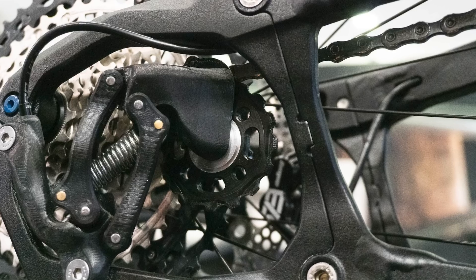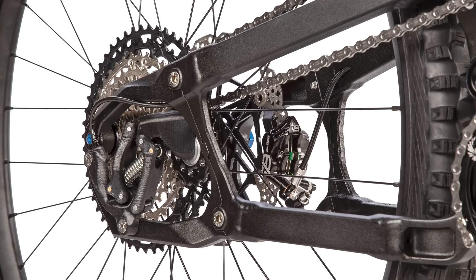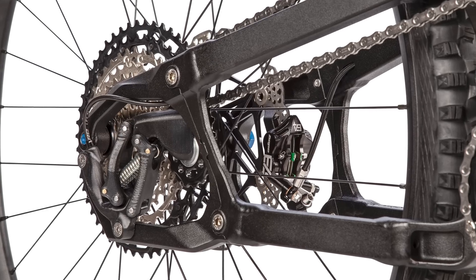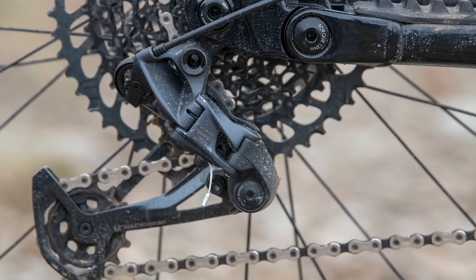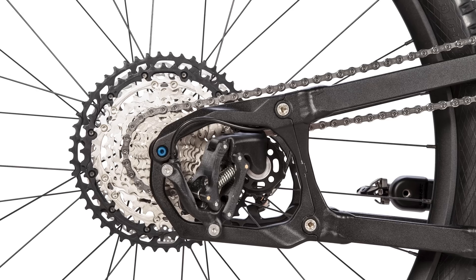At the back of the bike sits a diminutive custom rear derailleur, sitting inside the rear triangle itself. This takes care of shifting the chain across the cassette. As it's housed within the rear triangle rather than hanging below the chainstay as all typical rear derailleurs do, Everly claims it is less likely to be damaged while riding.